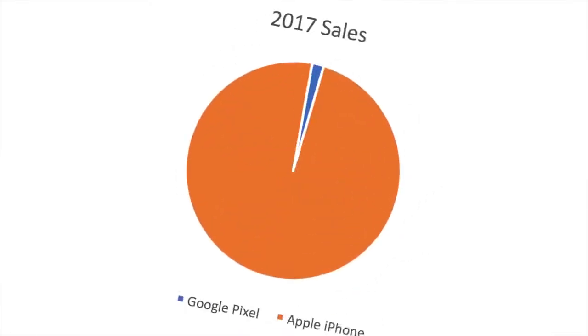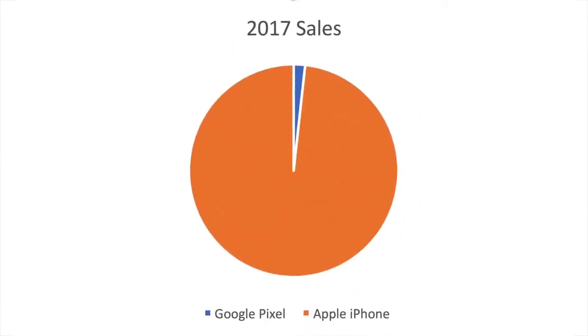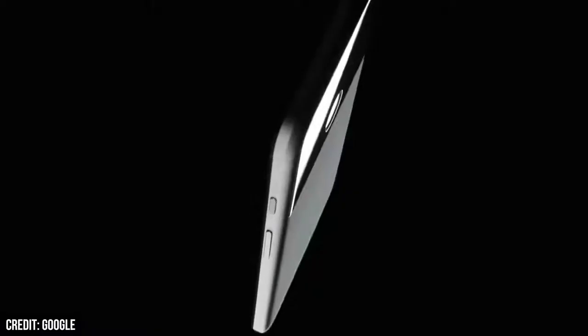Considering how badly the Pixel 2 performed last year — and I mean really, really badly — there is a lot of excitement for Google's upcoming Pixel 3. For good reason, because whilst it does seem like Google wasn't the best at selling their devices, they definitely knew how to make them.